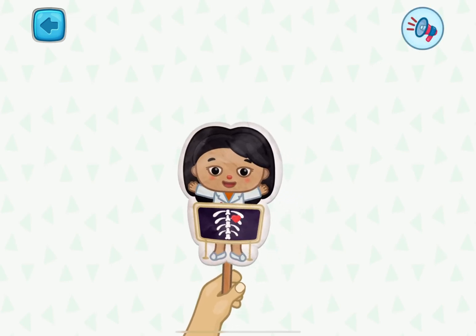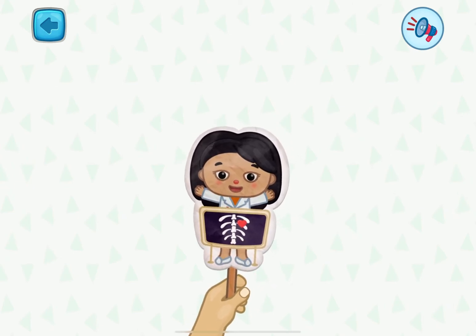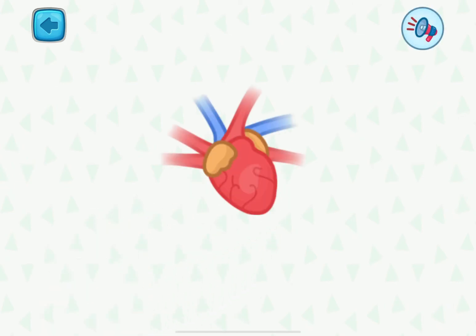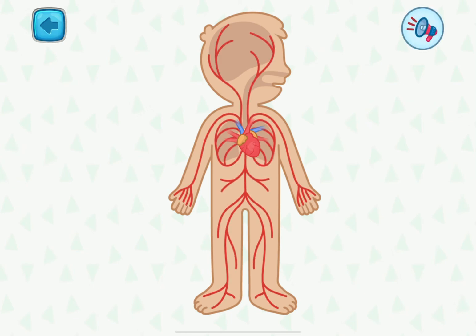Hello, and welcome to another lesson about the body. Today, we will talk about the movement of blood in our body. It all starts here, from the heart. The heart is our motor. It pushes blood through our body like a pump.